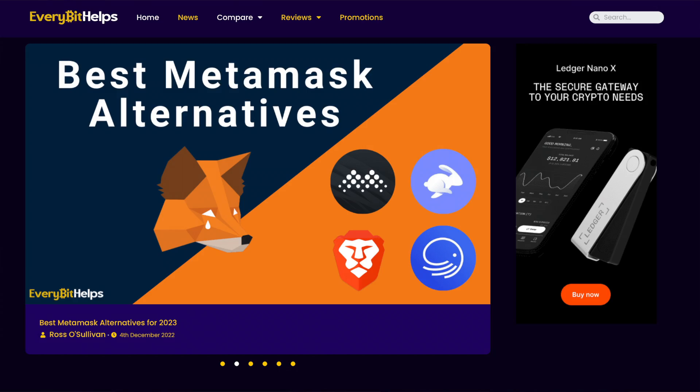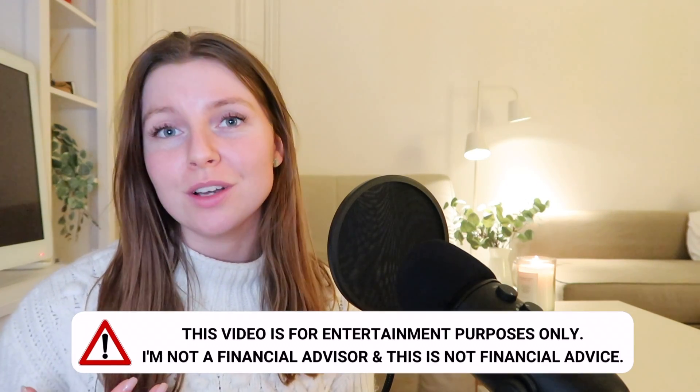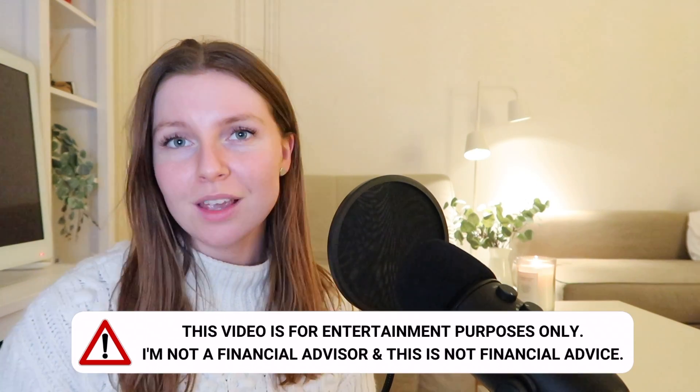Hello guys, welcome back. In this video today we're going to be talking about the best MetaMask alternatives. If you haven't already heard the news, MetaMask is going to start collecting personal data — this includes IP addresses and transaction data — so we feel that this might be a good time to look for a new crypto wallet alternative.